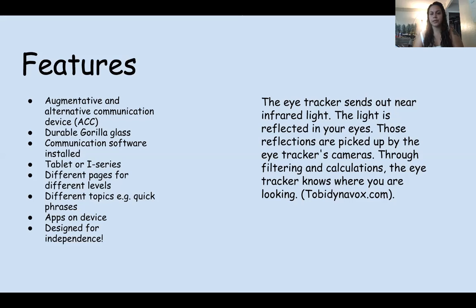This is a communication device that is primarily used for individuals who don't have the ability to communicate with their voice. It actually uses an eye tracker — it sends out infrared light and it's reflected in your eyes. The reflections are picked up by the eye tracker's camera, and then through filtering and calculations the eye tracker knows where you're looking.